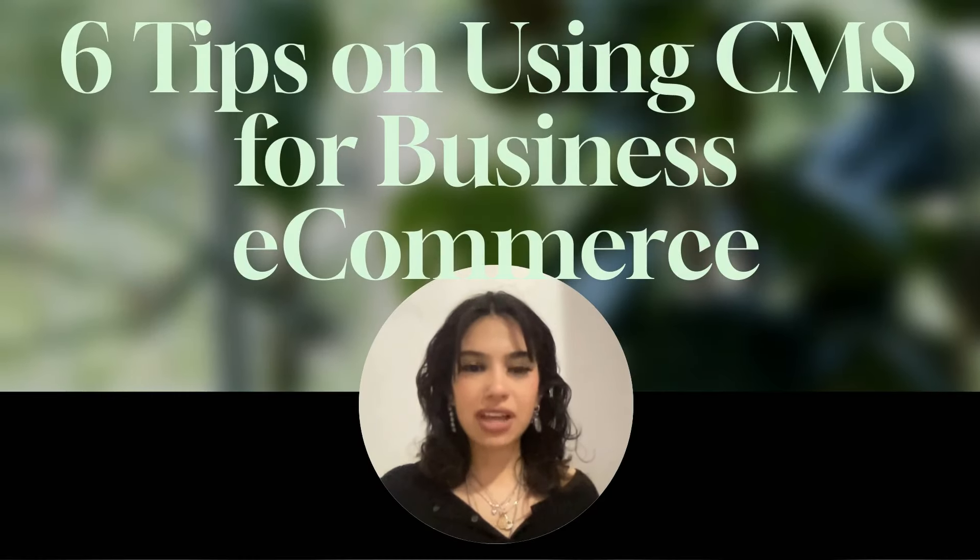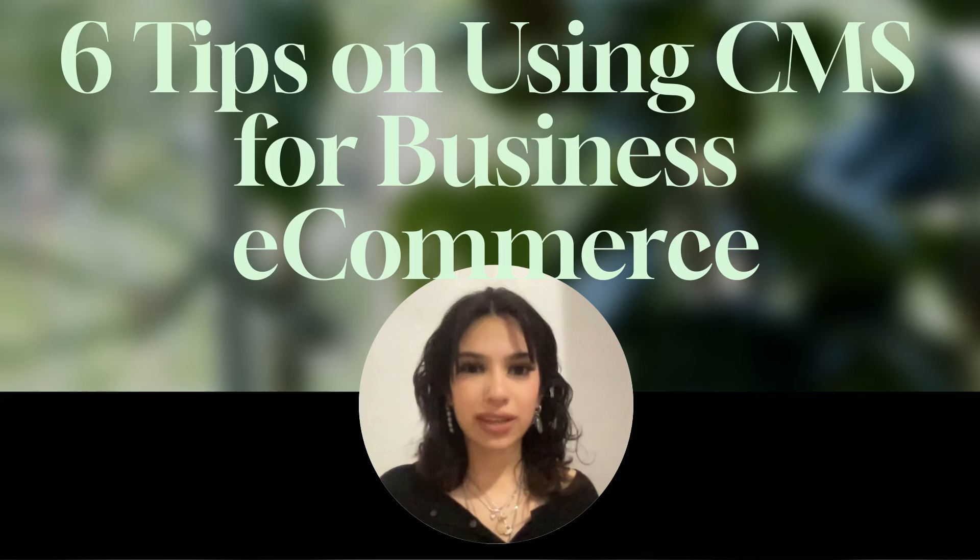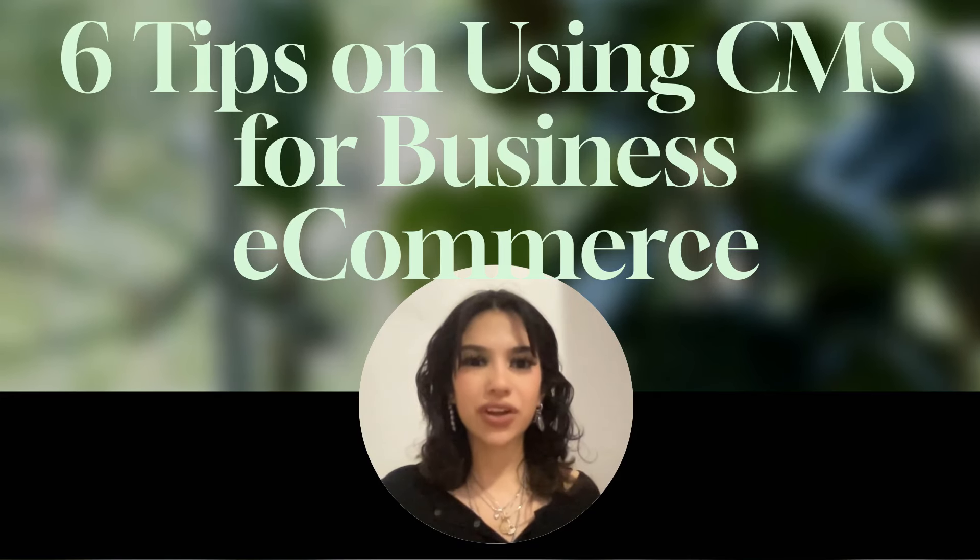Welcome back to ECA Tech. If you're running an e-commerce business or thinking about starting one, your content management system, or CMS, is going to be your best friend. A good CMS can make managing your online store easier and help you grow faster. Today I've got four tips on how to use your CMS for e-commerce success. Let's jump right in!